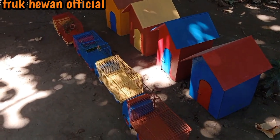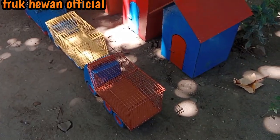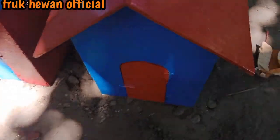Langsung kita buka rumah yang berwarna biru teman-teman. Mari kita buka, kira-kira di dalamnya ada apa teman-teman? Langsung kita buka teman-teman.